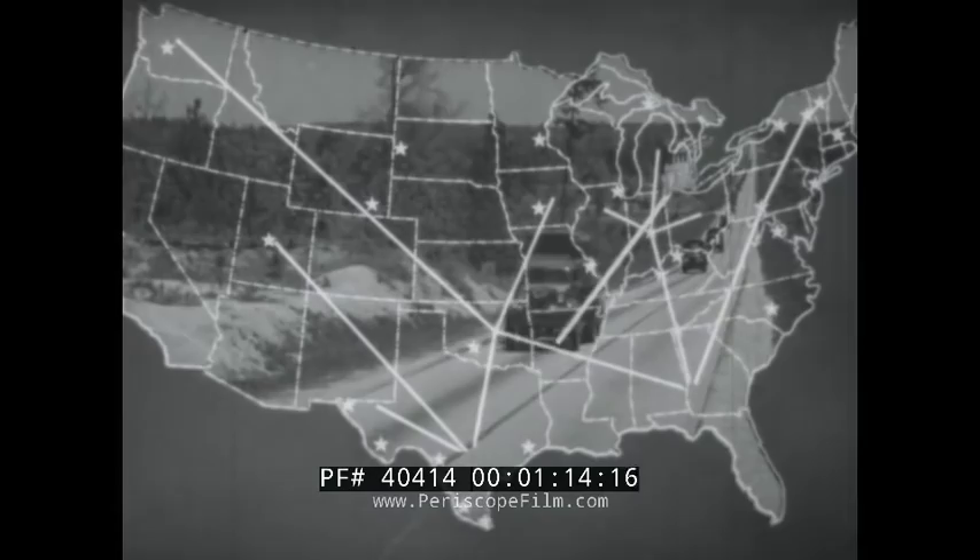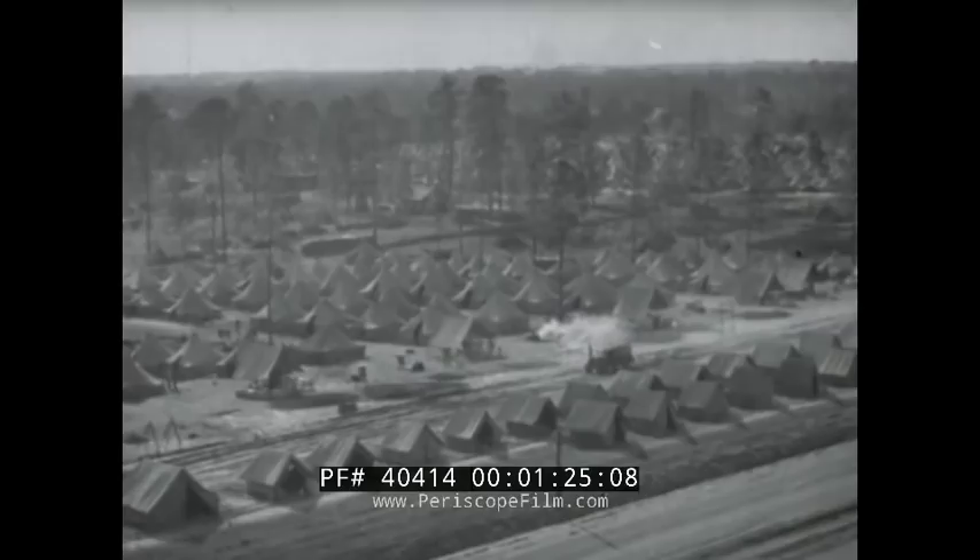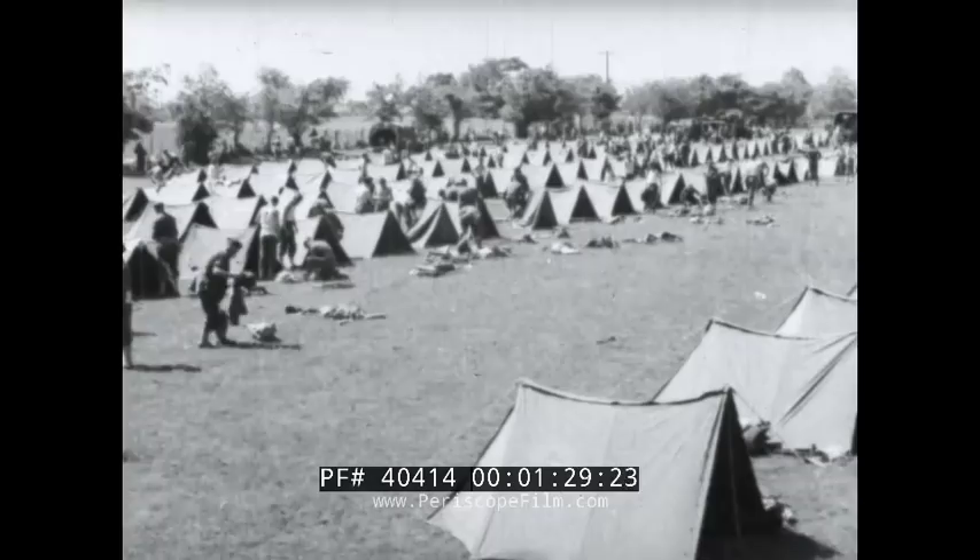And from Detroit came thousands of new motor trucks, wheels for the Army, to the concentration points at San Antonio, Texas, and Columbus, Georgia. Tent cities suddenly appeared as we concentrated our forces for a practical field test of men and equipment under simulated combat conditions.